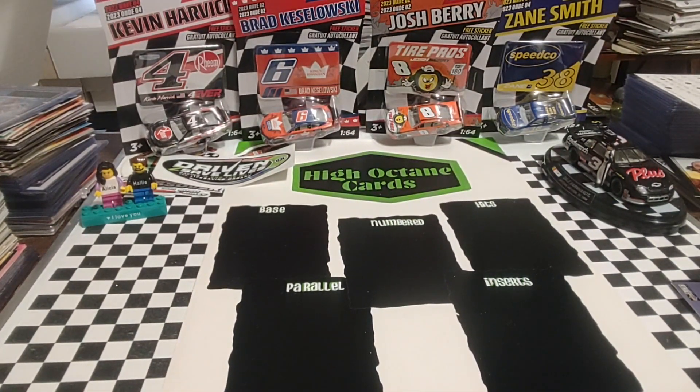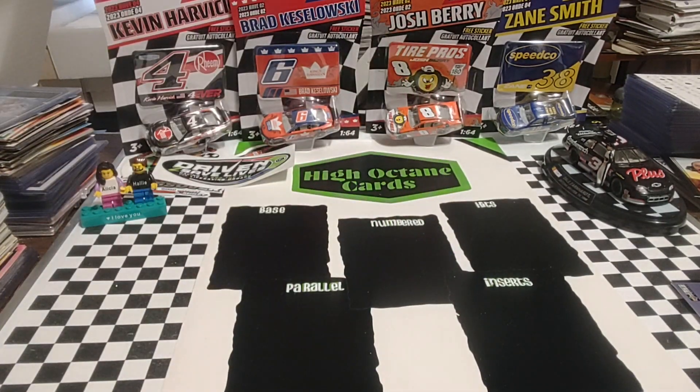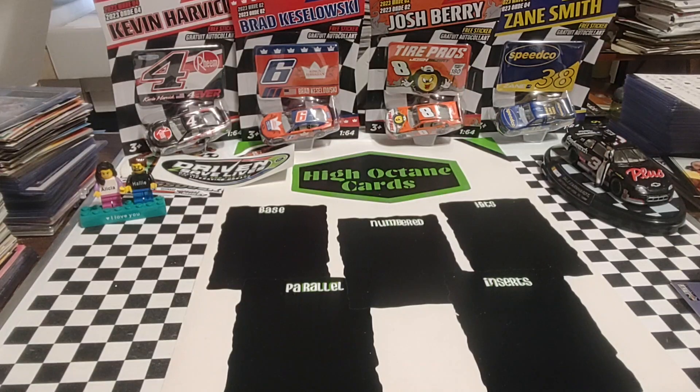Good morning, welcome back. It is Thursday. I've got a few retail finds, and we're going to rip this 2017 Panini Torque box. These are retail finds that I've had a week or so, a little longer maybe, that were sitting in a bag in here, and I forgot about them in the last couple of videos that we've done on those.